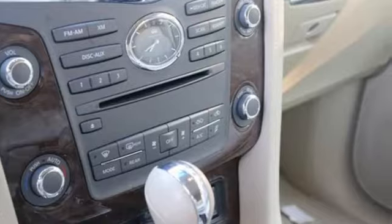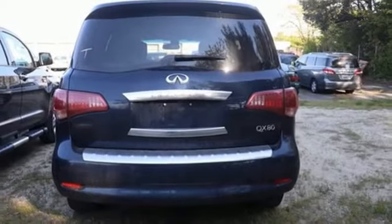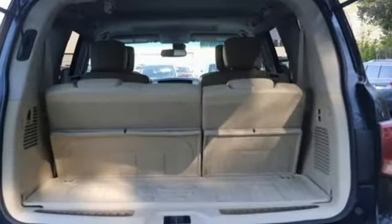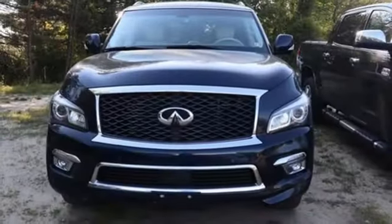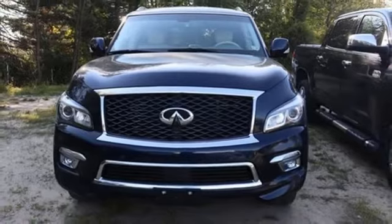The Car Connection reports this big ute can hit 60 miles per hour in a surprisingly quick seven seconds. For a distinctive life, you need a distinctive vehicle — Infiniti. See what it can do for you when you take it for a test drive.